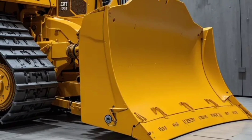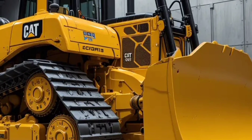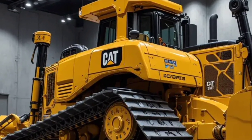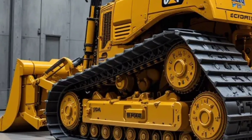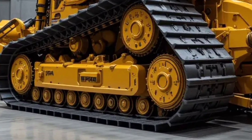What really sets the D19 apart is its tech integration. The onboard Cat Grade Control and terrain GPS system allow for pinpoint accuracy, reducing rework and improving job site efficiency. Fleet managers can monitor performance, fuel use, and maintenance schedules remotely using Cat Link technology.